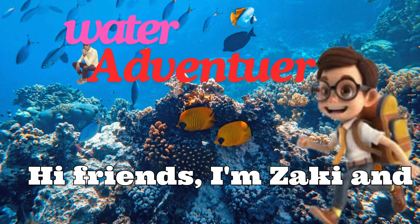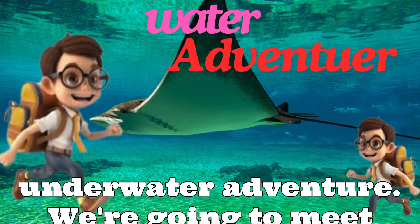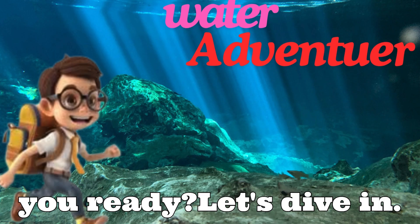Hi friends! I'm Zaki and today we're going on a super cool underwater adventure. We're going to meet some amazing aquatic animals that live in oceans, rivers and lakes. Are you ready? Let's dive in.